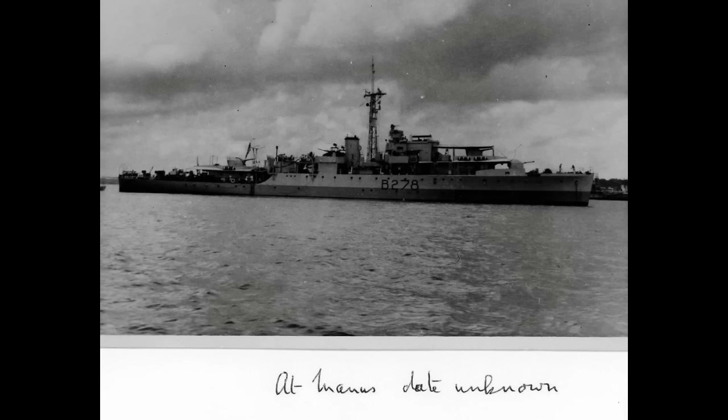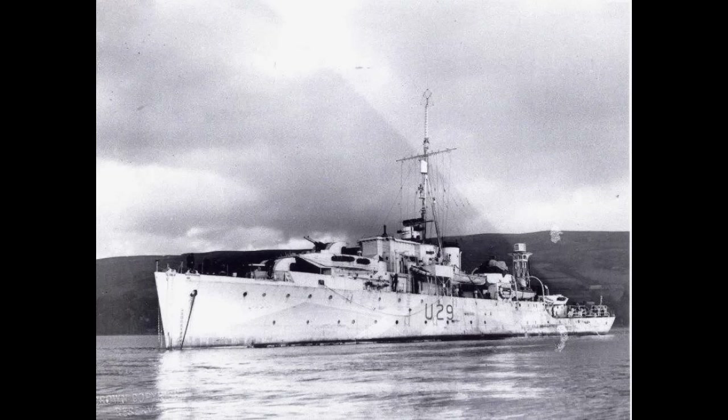The same goes for further channel operations from July through August — nothing of major note, ending with more time in refit. At the conclusion of those refits, in January 1945, Wimbrell was assigned to the Pacific Fleet. However, even this would prove to be quiet work. Wimbrell arrived in the Pacific in April and spent the rest of the war in the back line, providing anti-aircraft defense for replenishment areas, although she was present off Okinawa at various points. Wimbrell was in Sydney, Australia when Japan surrendered in August 1945, and then sailed to Hong Kong on August 20th to provide support for repatriation operations.